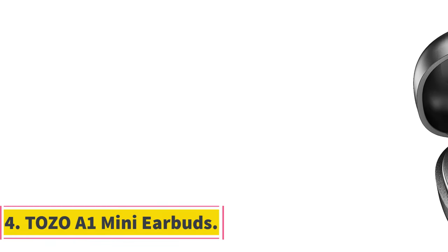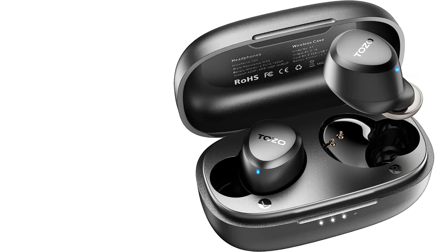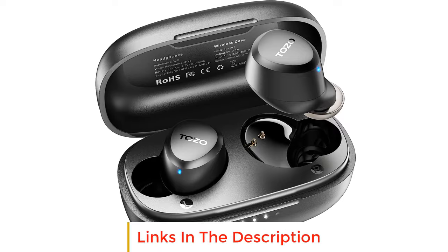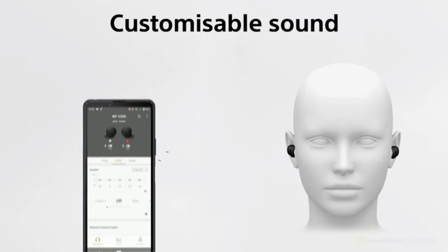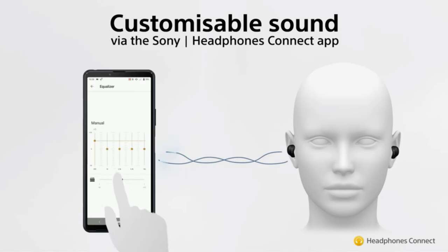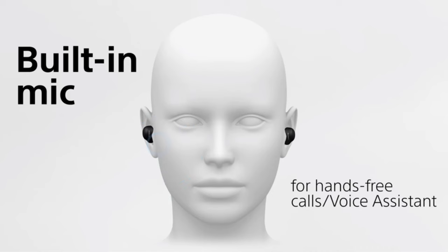Number 4: Tozo A1 Mini Earbuds. The Tozo A1 earbuds are a sleeper set with over 35,000 five-star user reviews. Available in 6 fun colours, this model features 6mm drivers, Bluetooth 5.3 technology, and one-step pairing with Android and iOS devices. They are super lightweight at just 3.7 grams and forego any stems or protruding materials, making them a great option for easy listening, exercise, and even sleep.